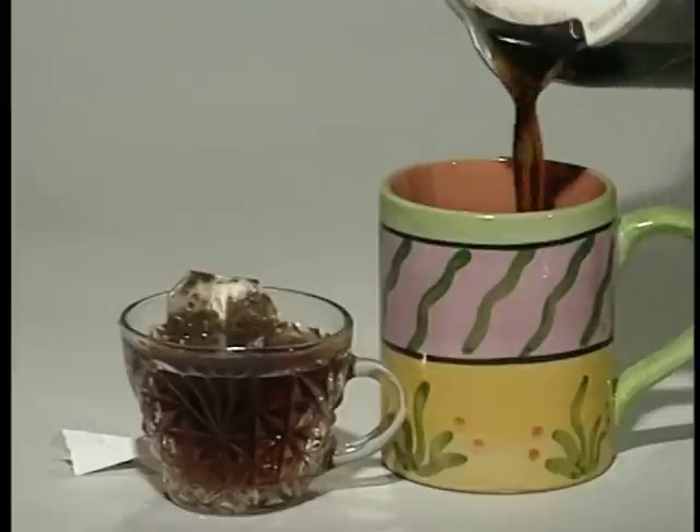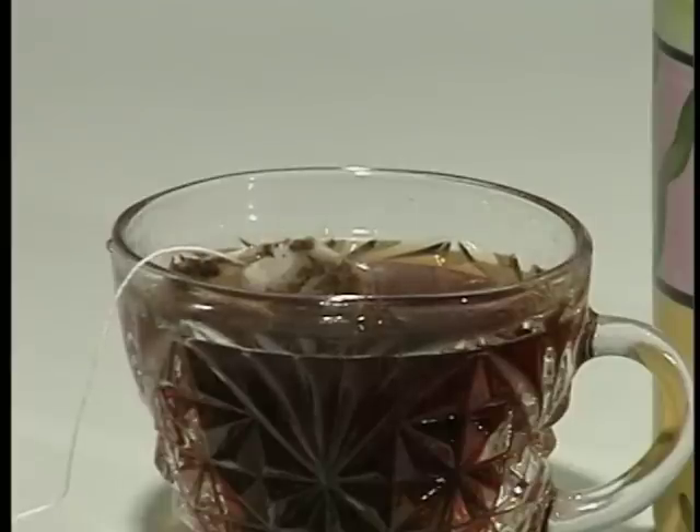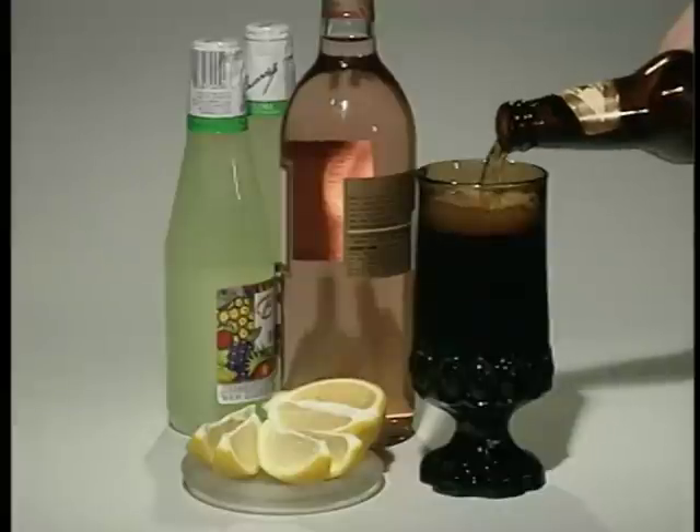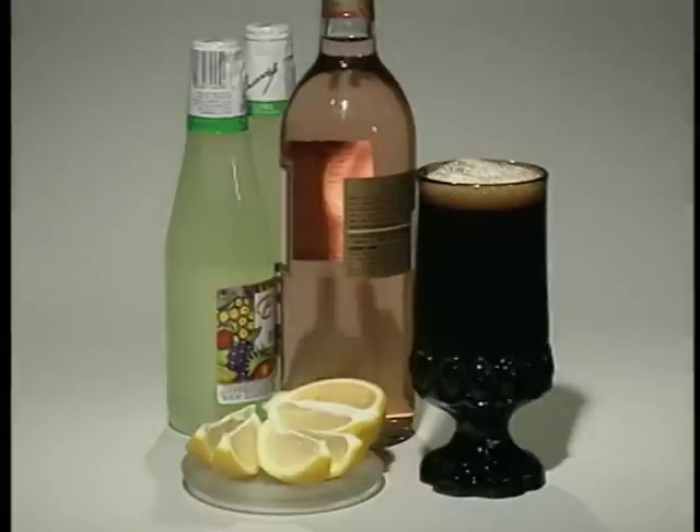Even a mildly acidic liquid can pull lead if it is hot and allowed to sit in a cup for a long time. Wine, beer, and carbonated alcoholic drinks will also pull lead from some glassware and ceramic containers.